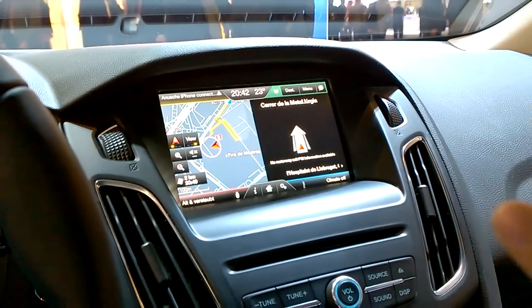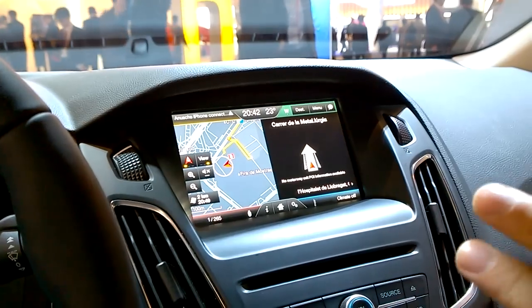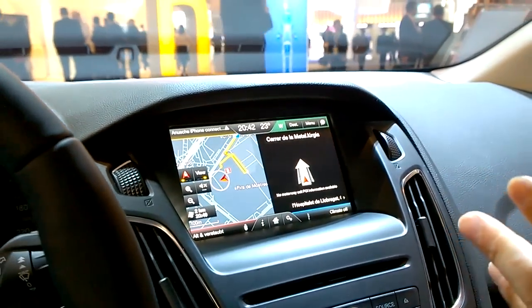I've got my phone connected so I can just access my music library on the phone, and I can voice control it too. The coolest thing about it is that I don't need to say 'play artist,' 'play album,' 'play genre' — I just say 'play' and it understands it.